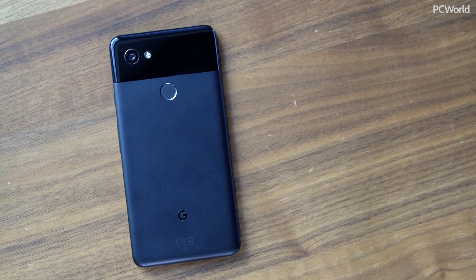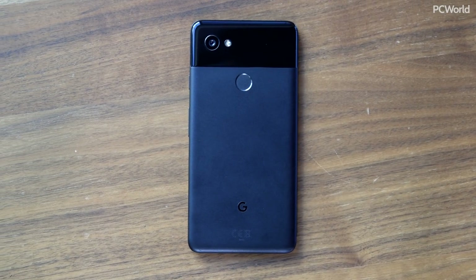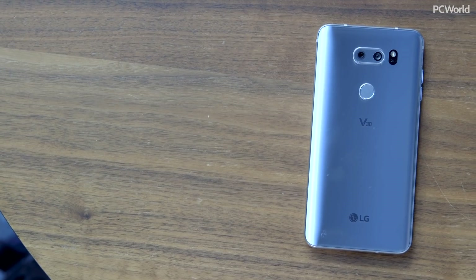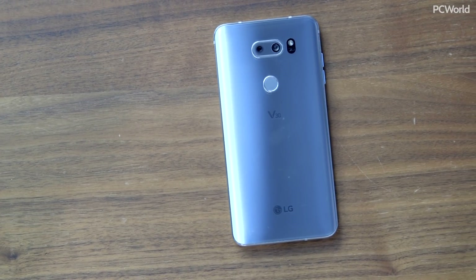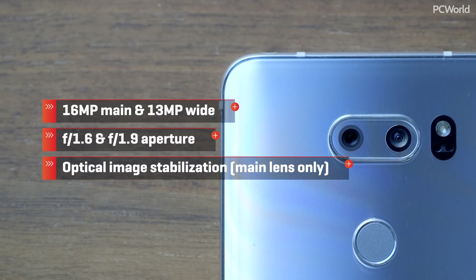Google's Pixel 2 improves upon the awesome computational photography that the original Pixel gave us last year. With modest off-the-shelf parts, Google taps into what it knows best — machine learning — in order to make a great photo. As for LG, its G6 held our top spot for a number of camera showdowns until it just barely lost to the iPhone 8 Plus, but now LG's V30 is ready to take back the crown with great camera specs and an amazing camera app.